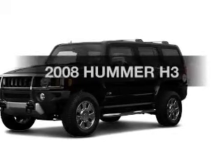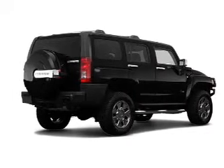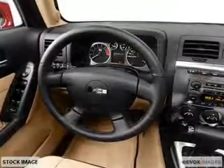Imagine yourself in this 2008 Hummer H3. This is the set of wheels you've been looking for. With a reliable engine, the powertrain includes four-wheel drive connected to a smooth shifting transmission. Brake safely with the anti-lock braking system.